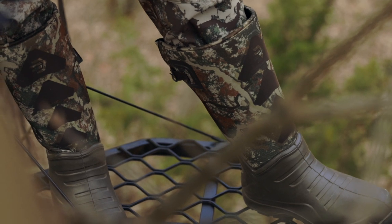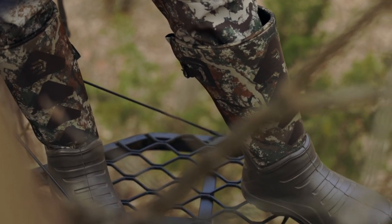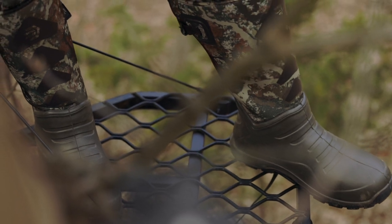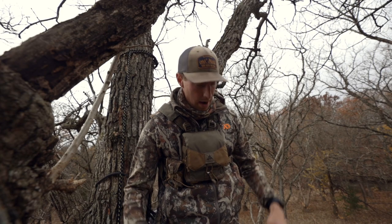We've got the Arrowhead Sport boots from LaCrosse. It's kind of a mid-tier boot — not a lot of insulation, but not the 1600 grams like their Alpha Burlies. Super comfortable boot, really easy to hike in. If you're walking more than a quarter mile, you're not going to get blisters.